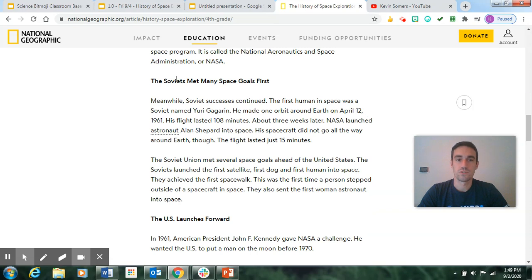The Soviets met many space goals first. The first human in space was a Soviet named Yuri Gagarin — he made one orbit around Earth on April 12, 1961, and his flight lasted 108 minutes. About three weeks later, NASA launched astronaut Alan Shepard into space, though his spacecraft did not go all the way around Earth and the flight lasted just 15 minutes. The Soviet Union launched the first satellite, first dog, and first human into space, achieved the first space walk, and also sent the first woman astronaut into space.